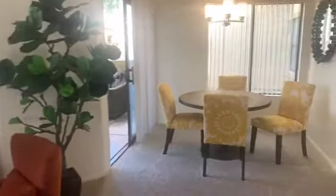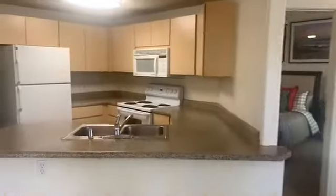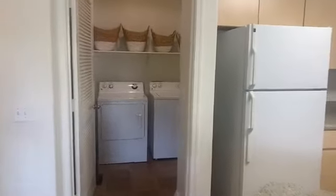Off from the kitchen is the dining area that leads you out to the spacious outdoor patio, perfect for entertaining and dining. In the kitchen you will have light oak cabinets, all-white appliances, and next to the kitchen is a spacious laundry area with your washer and dryer.